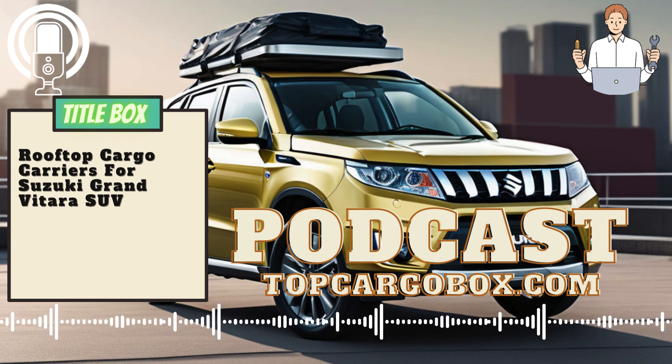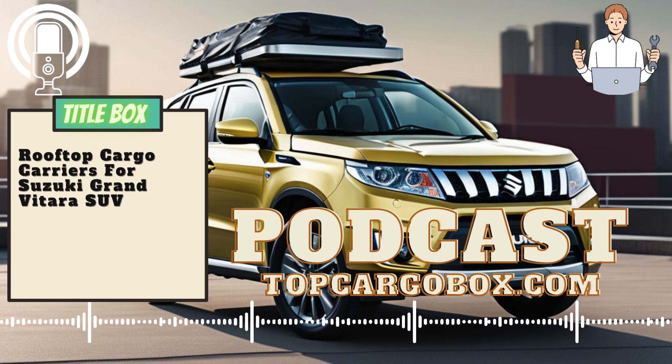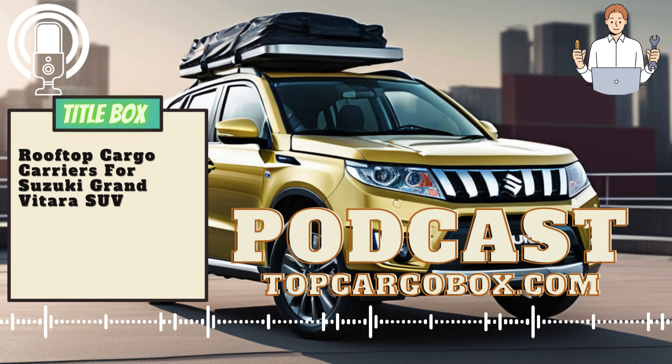By following these simple steps, you can easily install a rooftop cargo carrier on your Suzuki Grand Vitara SUV and enjoy the extra storage space for all your outdoor adventures. Thank you.